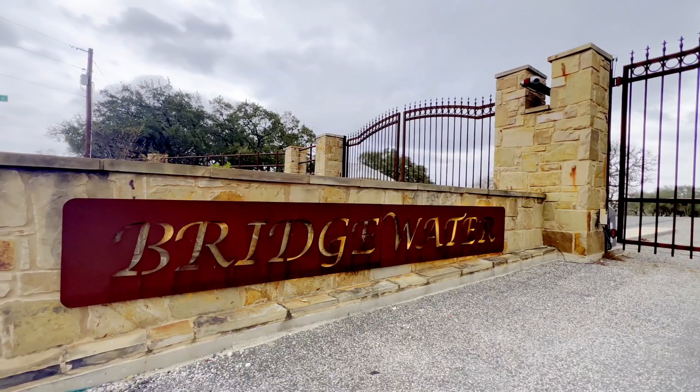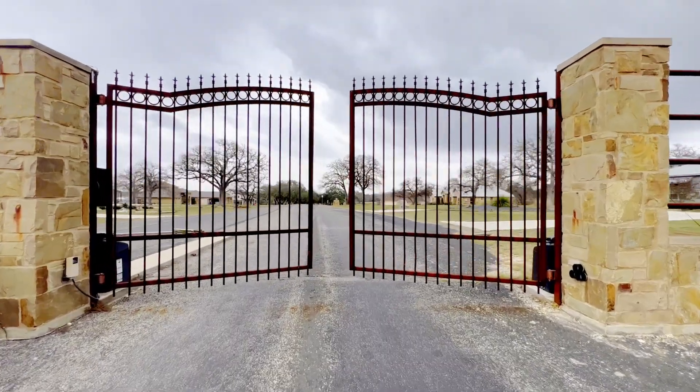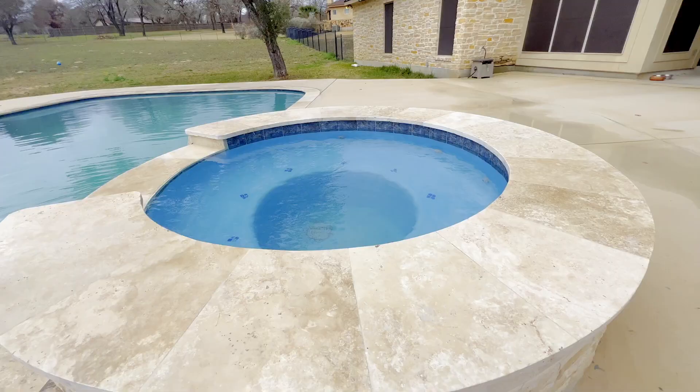So where can you find a five-bed, three-bath house, over 3,000 square feet on two acres, in a gated community with a pool, spa, outdoor kitchen? Right here in La Vernia, Texas. Let's go check out our latest listing.